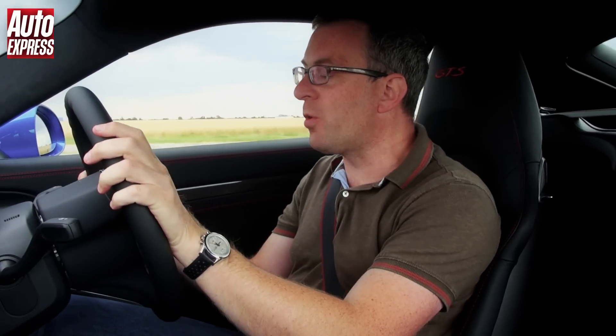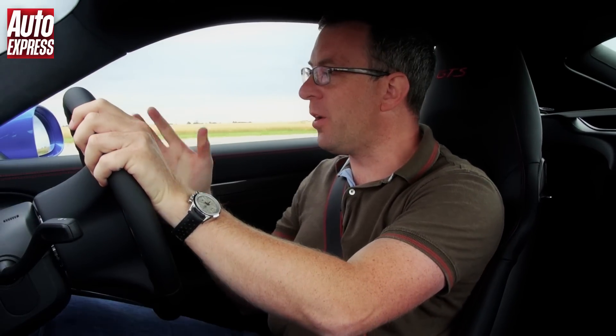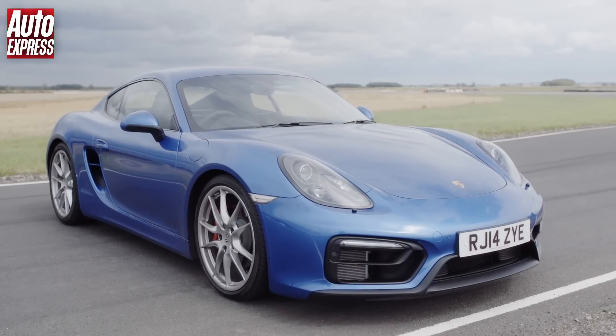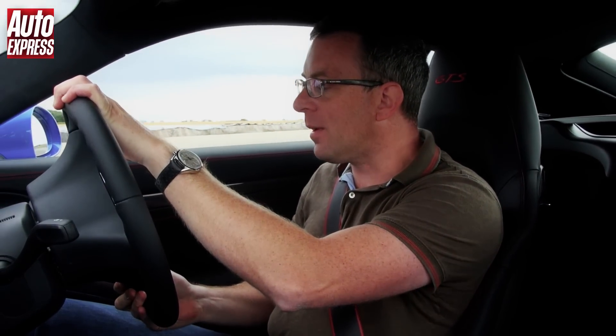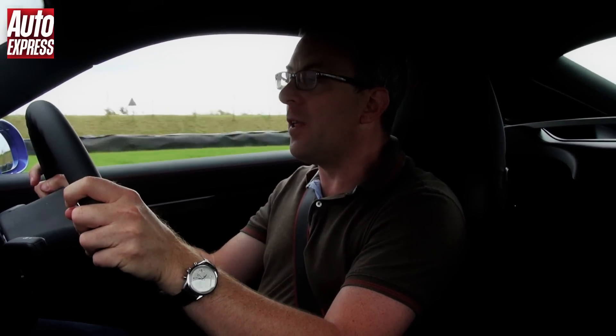So the Porsche Cayman GTS — I've been looking forward to driving this car for a long time. The Porsche Cayman S is one of my all-time favourite cars, and on a test track like this it's just sublime. Mid-engined, beautiful, beautiful balance. So can the GTS really be that much better? Well, it's got a little bit more power, and it's got the 20mm lower, stiffer sport suspension — not PASM active dampers, but 20mm lower sport suspension. The Cayman S is already one of the quicker cars we've ever recorded, so just how quick can the GTS be?